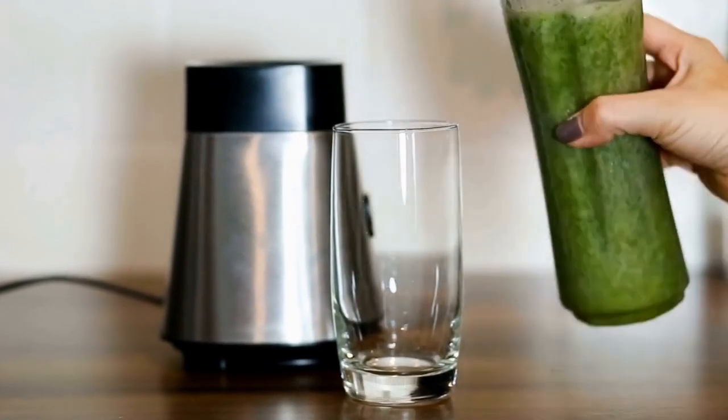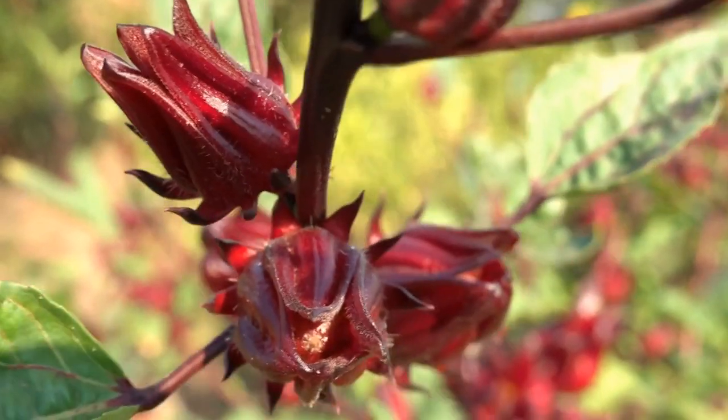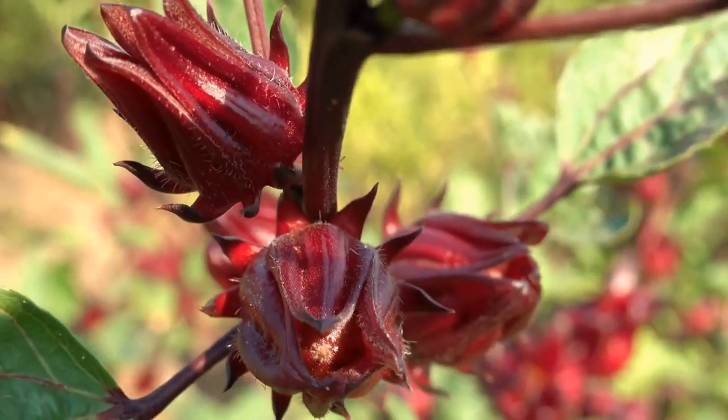Sorrel can also help prevent digestive disorders. In addition, the high amount of fiber in Sorrel helps in managing bowel movements and aids in reducing constipation. Sorrel is advantageous for people suffering from stomach difficulties.